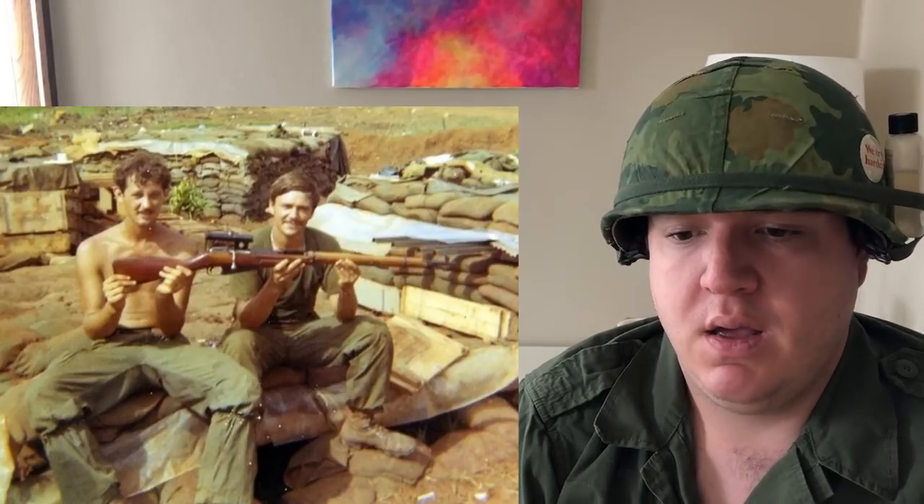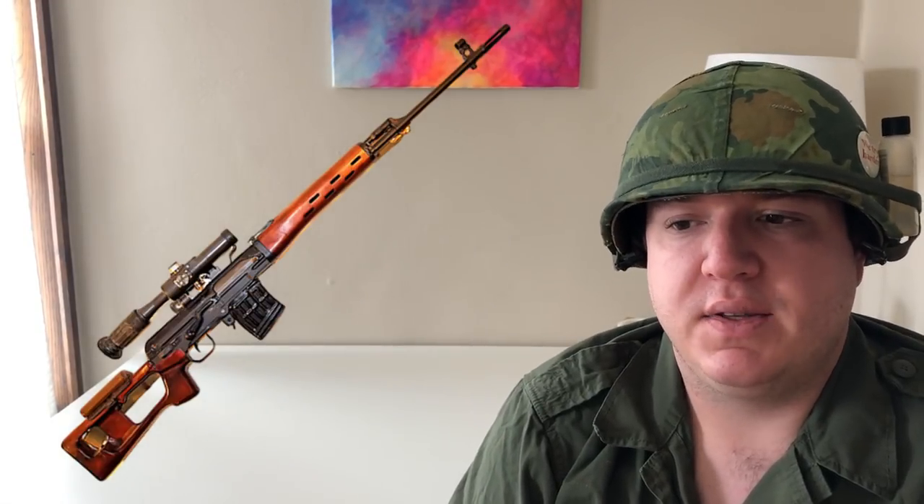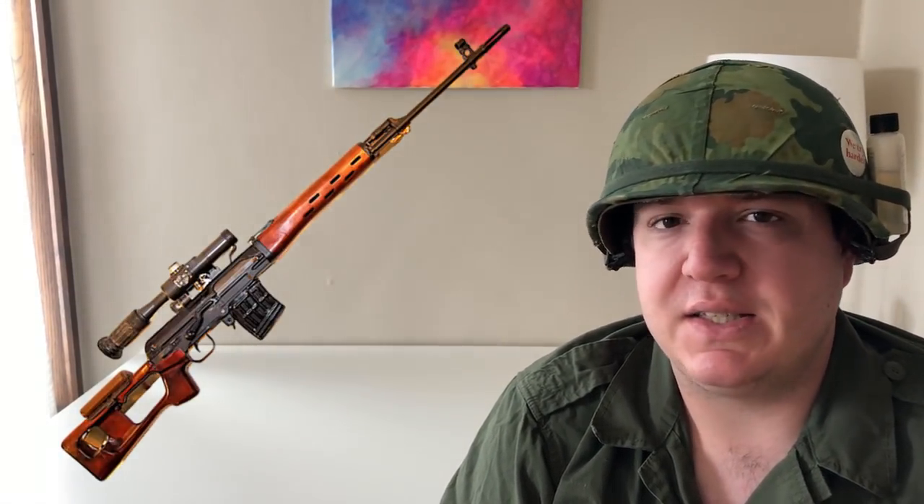Moving into sniper rifles: the Mosin-Nagant 91/30 PU sniper was very widely used — found all the time because it's very effective. It's a bolt action rifle with a 3.5-power scope, very effective against Allied and French forces. Now the obviously famous and widely used SVD Dragunov rifle — a 10-round, 7.62×54R magazine-fed, AK-platform semi-automatic rifle with a scope. Very well liked, mainly from the 1960s onward. It was definitely used against South Vietnamese, American, Australian, and Korean forces throughout the entire Vietnam War and was very effective.